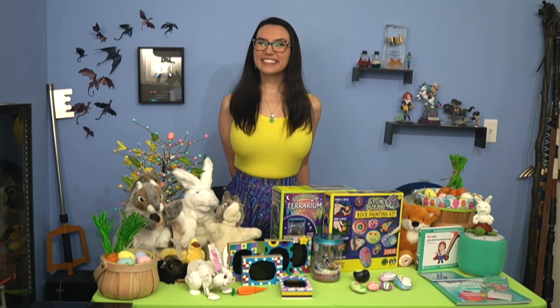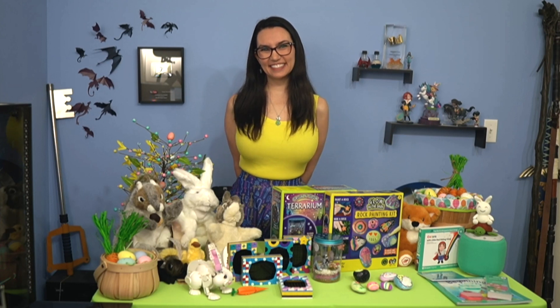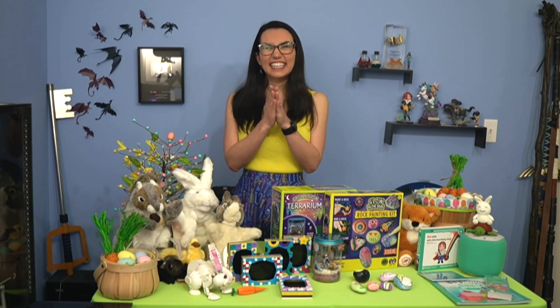Hey, Tricia, it's Jason in Philadelphia. How are you? I'm well, Jason. How are you? I'm doing well. You're talking about my favorite subject, toys. I'm a kid at heart.